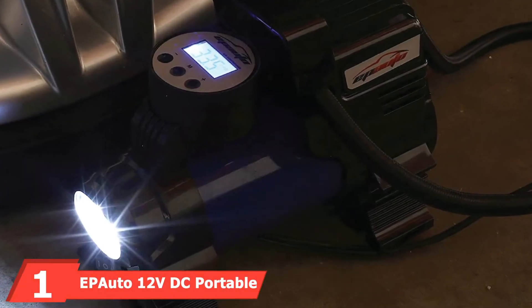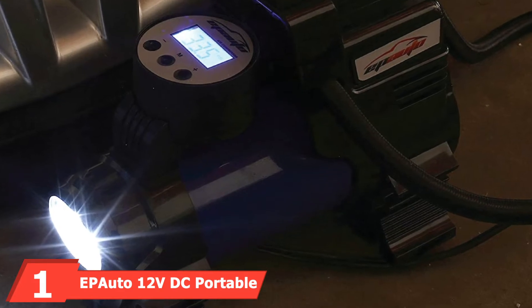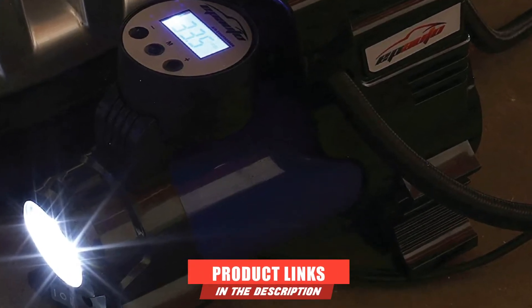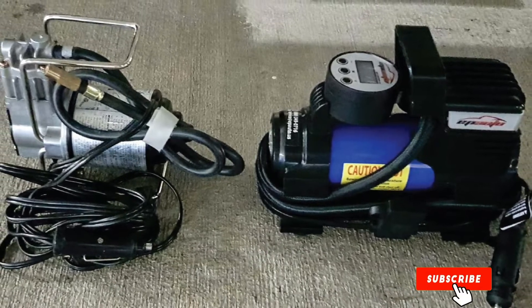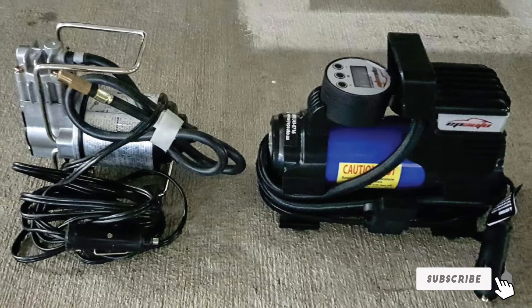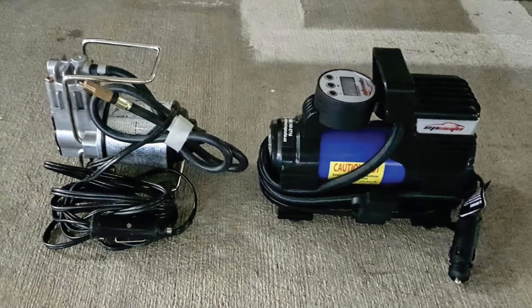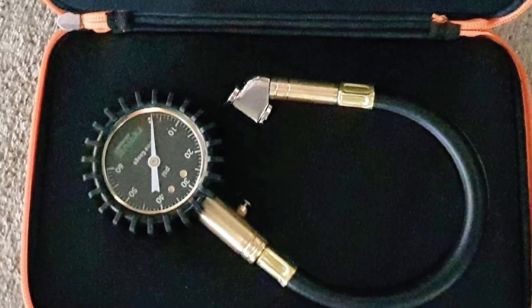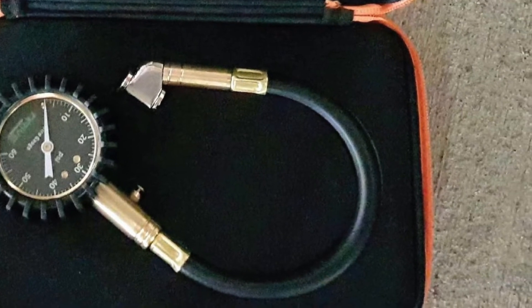At the first position of our list, we have the EP Auto 12V DC Portable Air Compressor Pump. One of the highest-rated portable inflators on Amazon, it is rated at 120 watts with an inflation speed of 1.6 CFM and a maximum working pressure of 100 PSI. There's a digital gauge that reads in four display units: SI, KPA, R, and KG-CM.